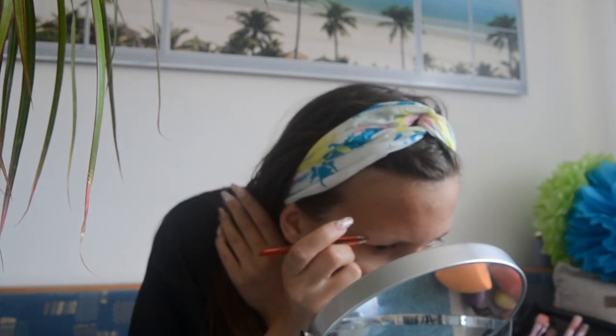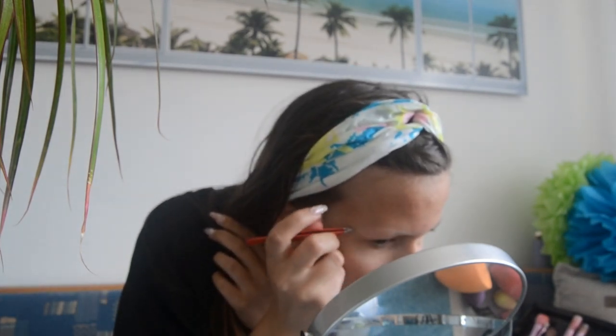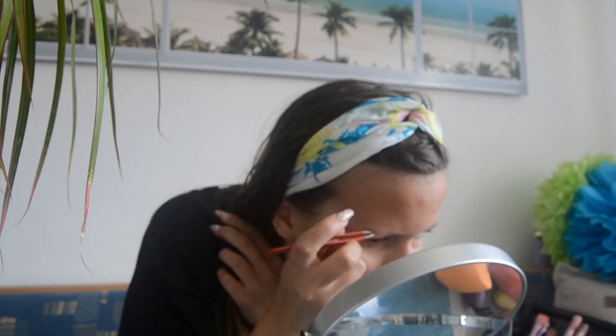First thing we want to do after we clean our face is tweeze your eyebrows. I'm also going to shave my tail off. I don't have a tail right now because I've been tweezing it off, but I want it to be a clean, smooth surface. So here we go, going in with the razor for the very first time in my life.